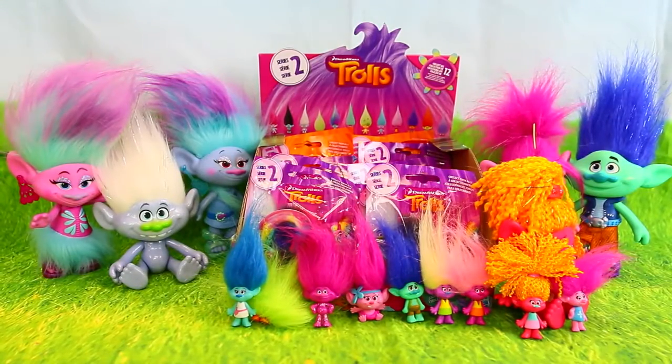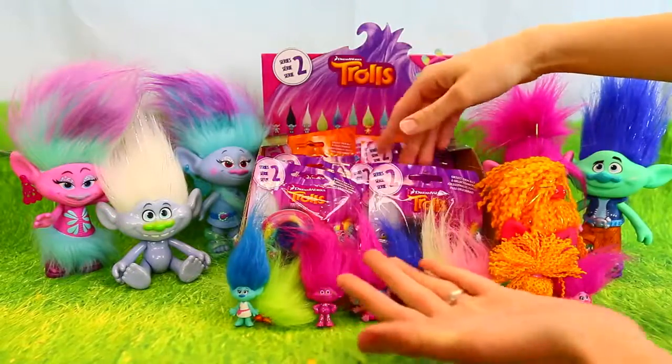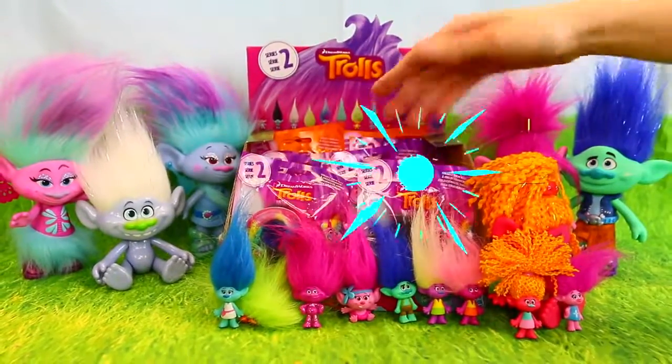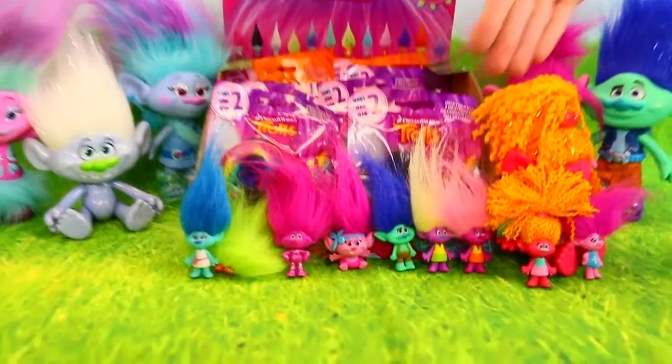Hey everyone, it's Sandra from the Disney Cart Toys channel. It's Mariasa. And today we have an entire case of Trolls. And as you can see, our troll population is multiplying. We have so many trolls. Look at all of them.